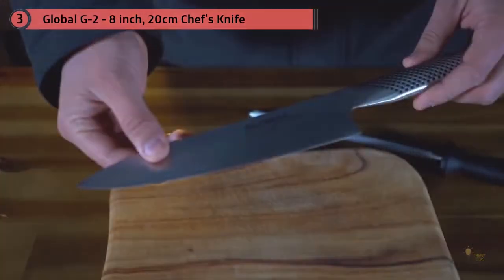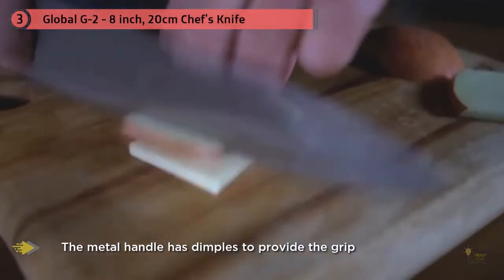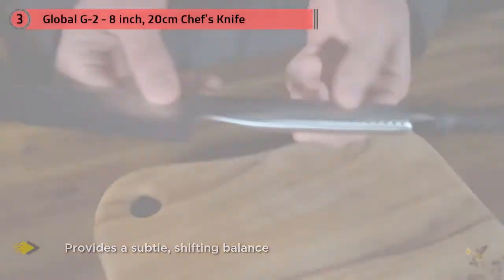The handle is hollow and filled with sand, which provides a subtle shifting balance that you don't really notice while using it. The metal handle has dimples to provide grip, and while some cooks think it gets slippery when used to cut chicken or anything juicy, that hasn't been found to be the case.